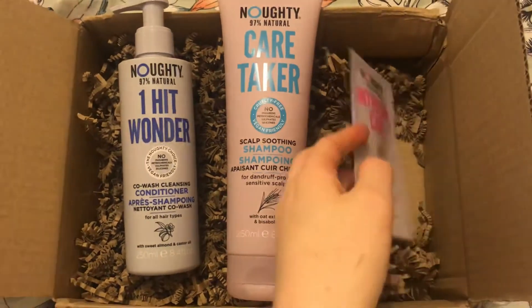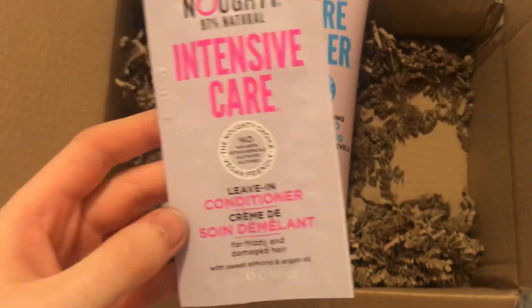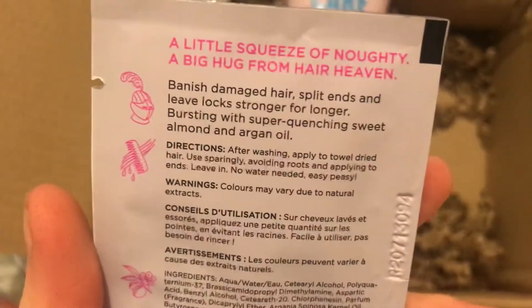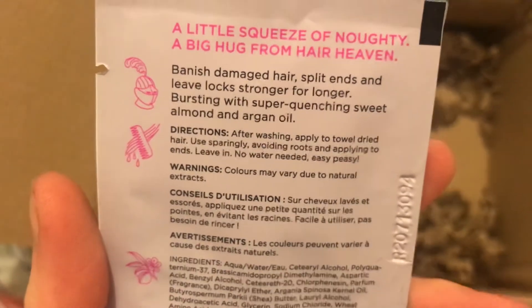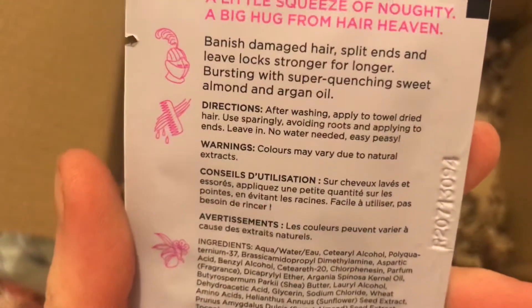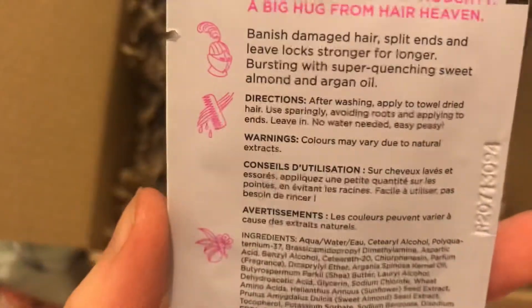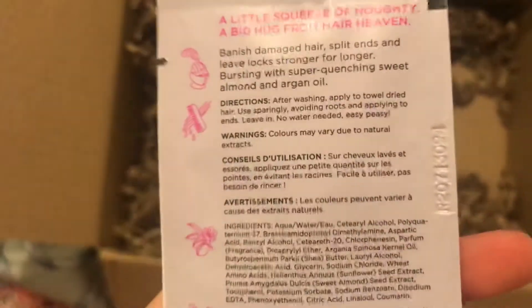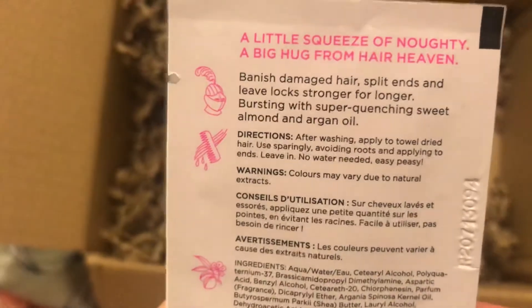And then we have this intensive care leave-in conditioner. Again, really good — it helps with damaged hair, split ends, and leaves hair a lot stronger for longer. I don't have damaged hair; I've never dyed my hair and I've always tried to keep looking after it. But with the weather, if it's really hot or really cold, my hair does go really dry, so this will help give it a really good hydration.